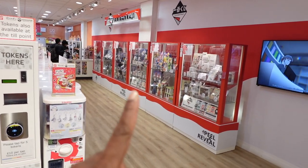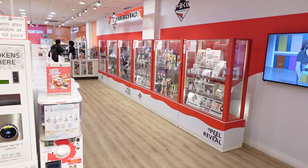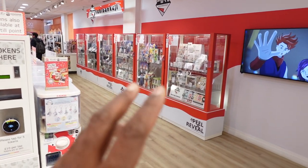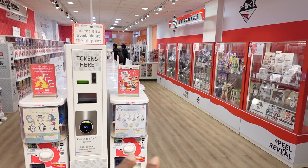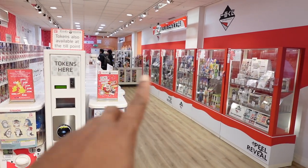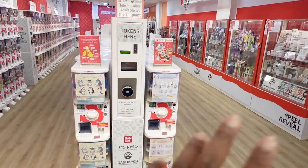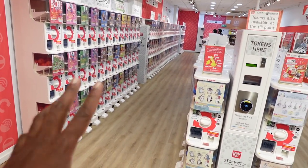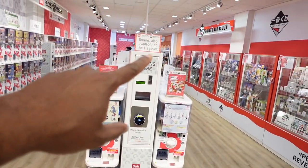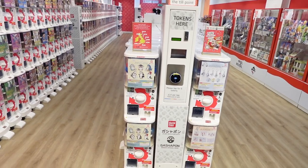On this side you have the Kuji — I think that's how you say it, let me know in the comments. That's the raffle stuff that you pay separately, and you can win a prize out of whatever cabinet you pick from. Unfortunately I can't really film in there too much, so I'm sticking to the Gachapon side. And at the back you've got the stationery as well.